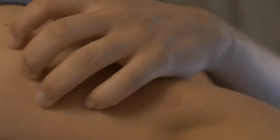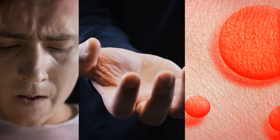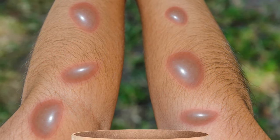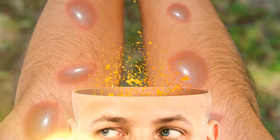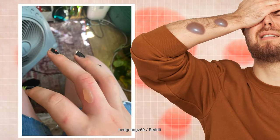One day, the hand of Ross McPherson, a teenager from Scotland, suddenly turned red and started hurting badly. Soon, a painful blister appeared — it was the size of an orange. This made it hard for Ross to even dress himself. The discomfort was unbearable, and he needed a doctor's help to get rid of this nightmare.